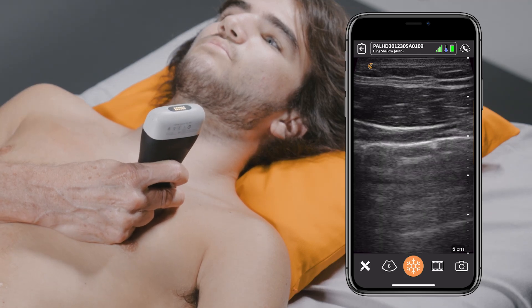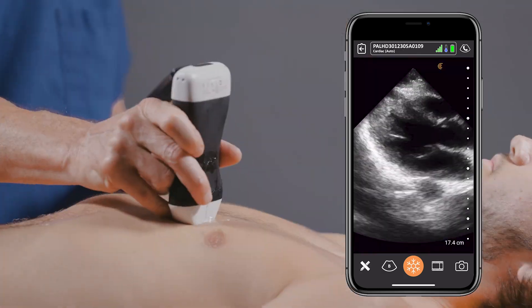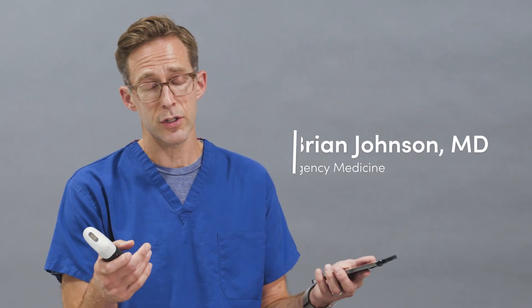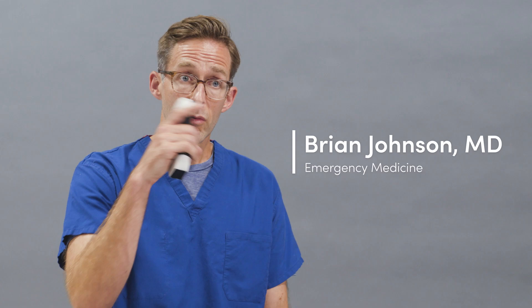I've been pretty impressed by the image quality and getting my questions answered pretty quickly at the bedside without having to wheel my cart system in, which has been pretty powerful. I'm Brian Johnson, I'm an emergency room physician. I work at Valley Medical Center in Renton, Washington, a University of Washington affiliate hospital.